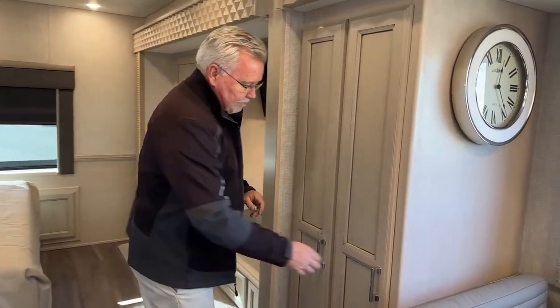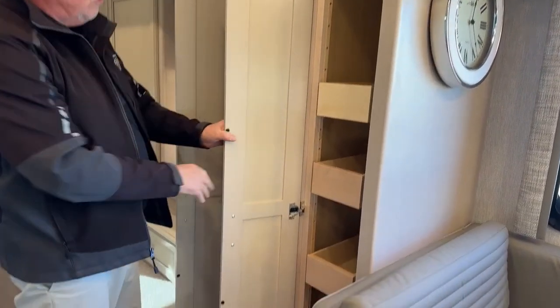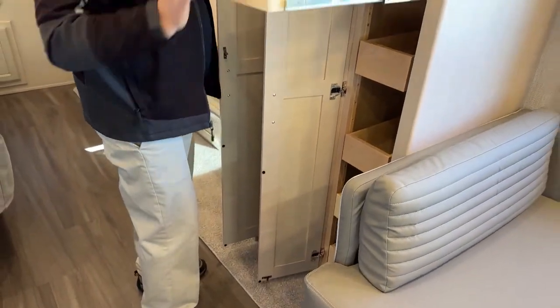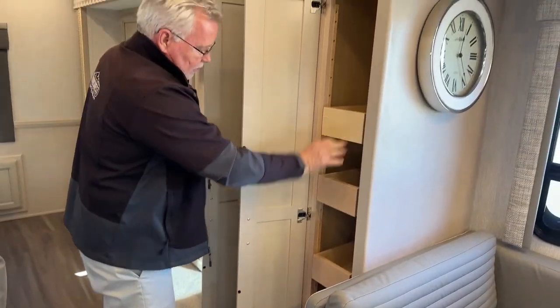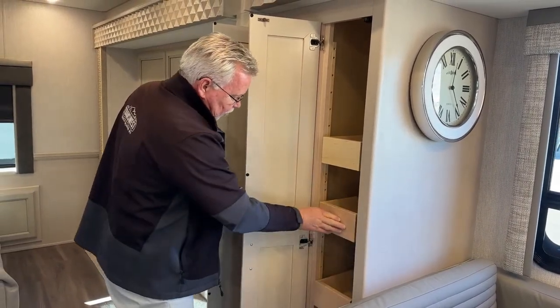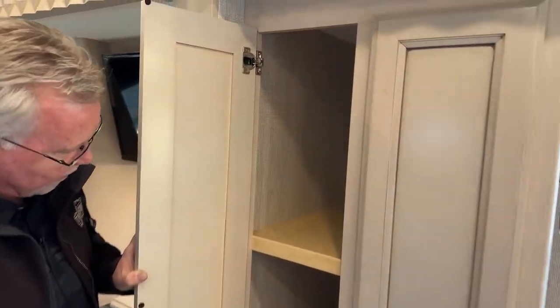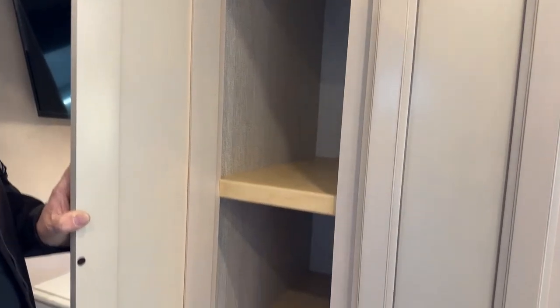Let's look at the pantry and storage here. We actually have two compartments right here. This one's got five nice full pull-out drawers. And right next to it, this could be a linen closet or more pantry — it's just a lot of great storage.